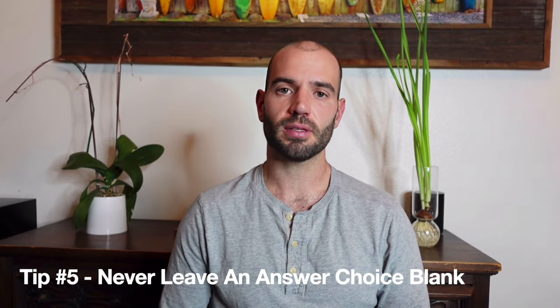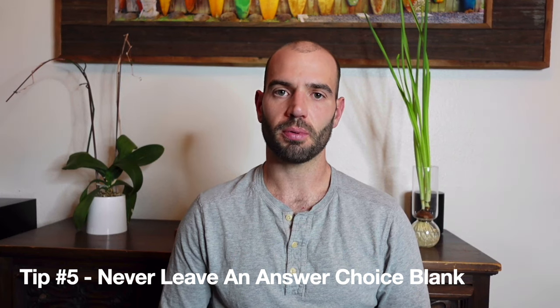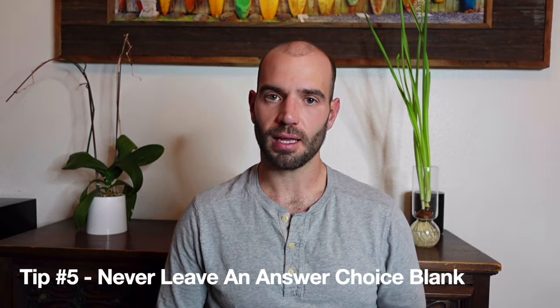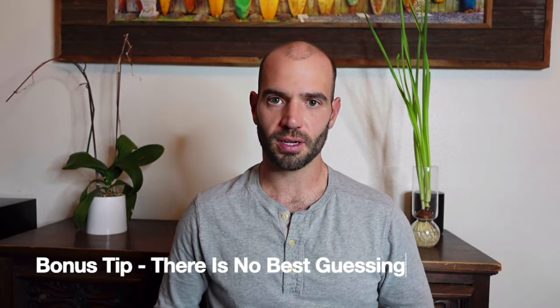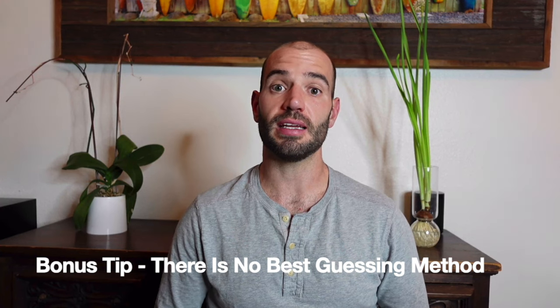Test day tip number five is never leave an answer choice blank. There's no penalty for guessing on the ACT, so make sure you bubble in an answer for everything. If you're not going to finish the section and the proctor says one minute left, just stop what you're doing and go ahead and bubble in the answers. There is no magic best method for guessing — just pick a bubble and go for it. If you want to go zigzag, go zigzag. Anything is fine, but just make sure you leave nothing blank.